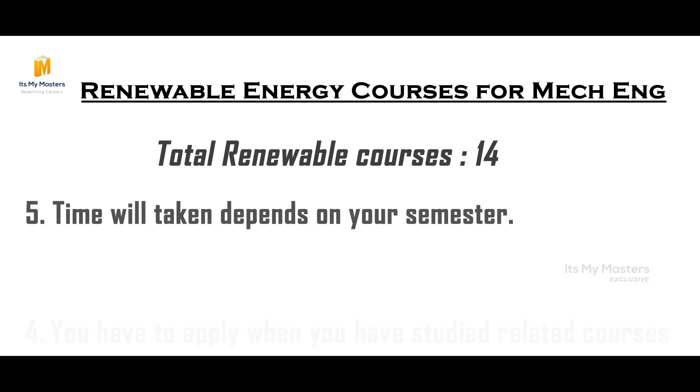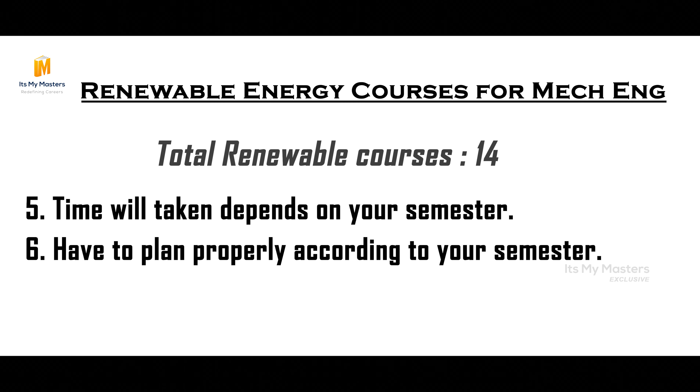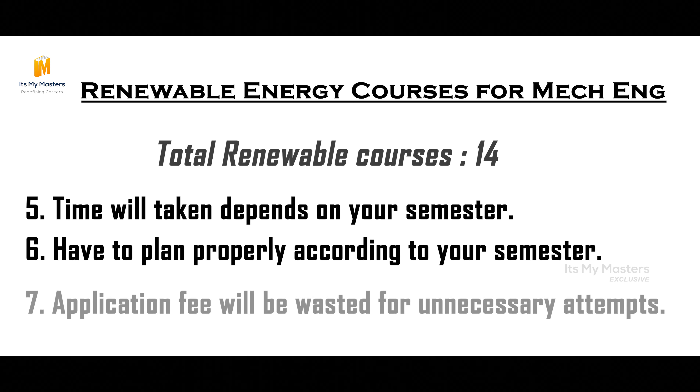If you do not have a degree yet, there is still a way. If you are in the 7th semester, you can apply. With proper planning, if you are in the 7th semester and do not have a degree in the 8th semester, you can still submit your application in the 8th semester.